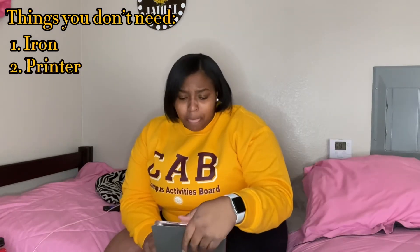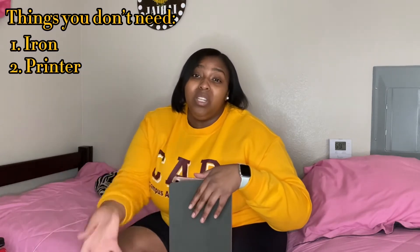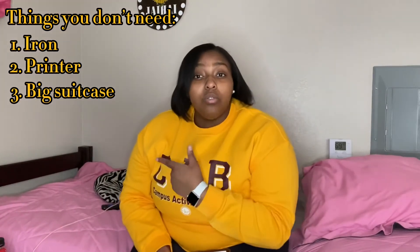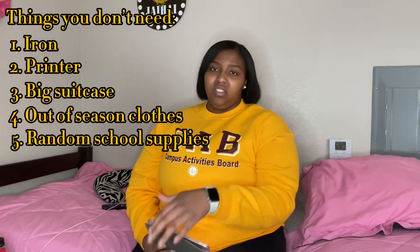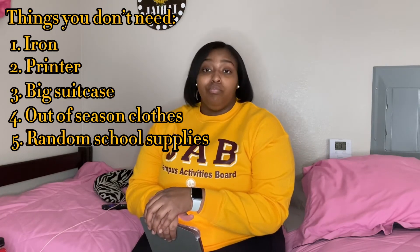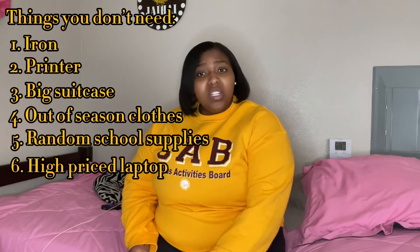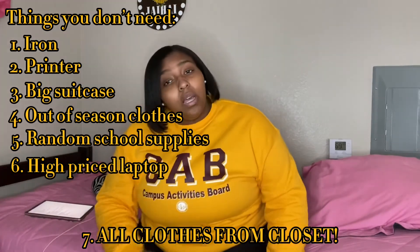On to things that you don't need: you don't need an iron, don't bring one. A printer — you have access to printing mainly on campus at most colleges, but it's your choice. Don't bring a big suitcase; take it back with your parents on move-in day. No out-of-season clothes, no random school supplies — in college you really just need a pencil or pen and a notebook. Don't get a high-priced laptop; get a cheap one like an HP. And do not bring all your clothes from your closet.